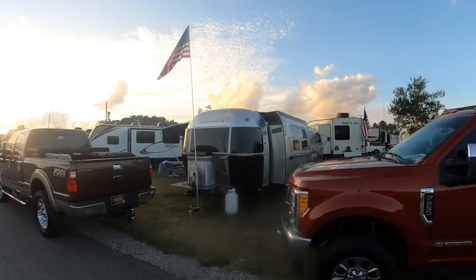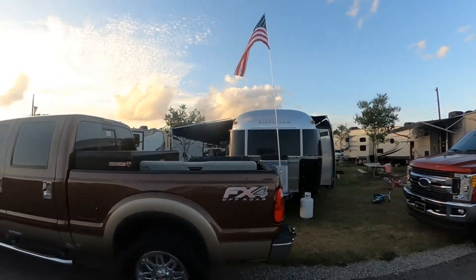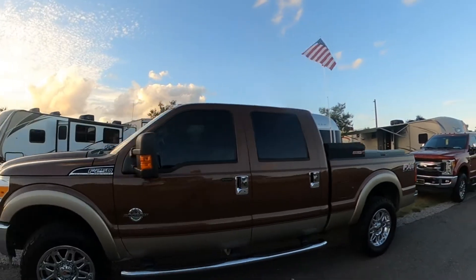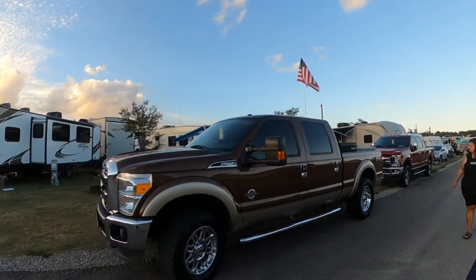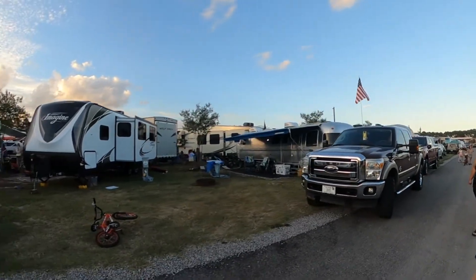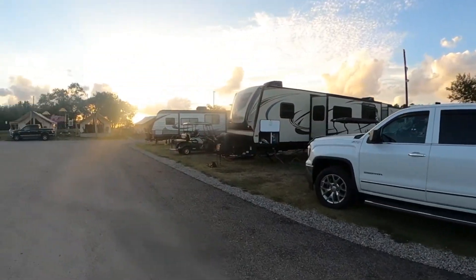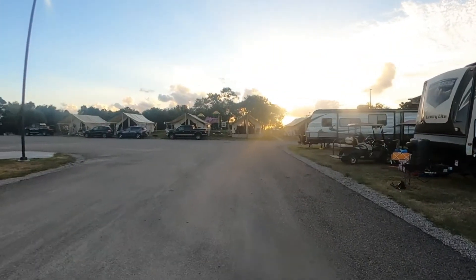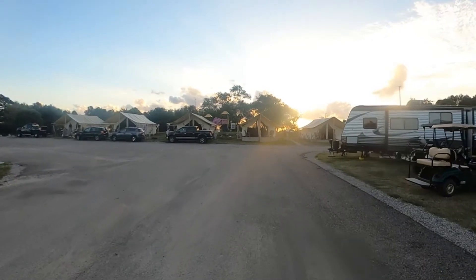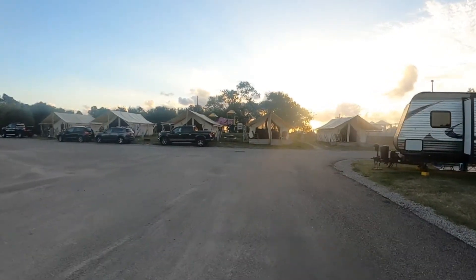We had this unicorn here with us — an Airstream with a slide, which is amazing to see because normally Airstreams have no slides. This one apparently had a slide, and I looked it up and I think it was in the 90s when they offered slides. I asked the owner and he said he'd only ever seen one other Airstream in person that had a slide — very, very rare.